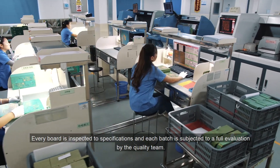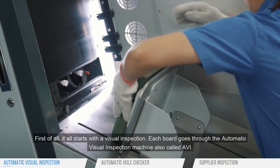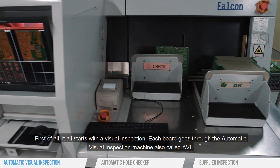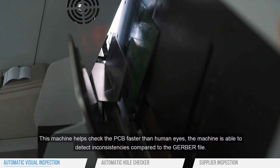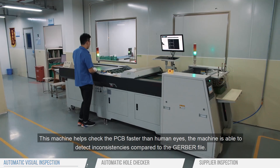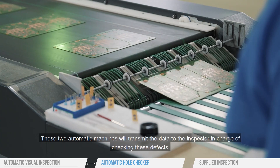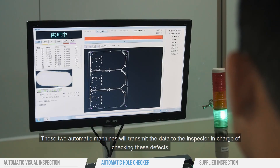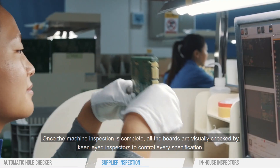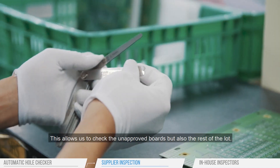Every board is inspected to specifications and each batch is subjected to a full evaluation by the quality team. First, it all starts with a visual inspection. Each board goes through the automatic visual inspection machine, also called AVI. This machine helps check the PCB faster than human eyes and is able to detect inconsistencies compared to the Gerber file. Then the boards are placed on the automatic hole checker, which can detect if some holes have irregular sizes. These two automatic machines transmit data to the inspector in charge of checking defects. Once machine inspection is complete, all boards are visually checked by keen-eyed inspectors to control every specification, allowing us to check the unapproved boards but also the rest of the lot.